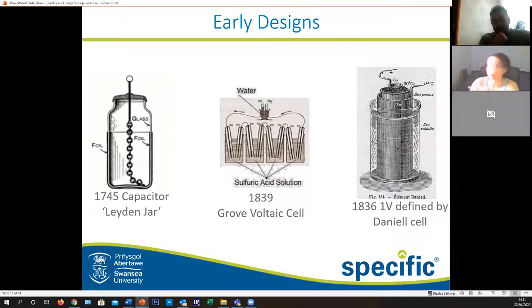Batteries haven't always been these lovely slimline things which you can just shove in the back of your phone - they were big clunky things. Starting with a capacitor-laden jar back in 1745, moving on to the Grove voltaic cell - Grove is pretty great, mainly because he comes from Swansea. Then moving on to a design closer to what we know today, which is the one volt defined by the Daniell cell, and that was in 1836.